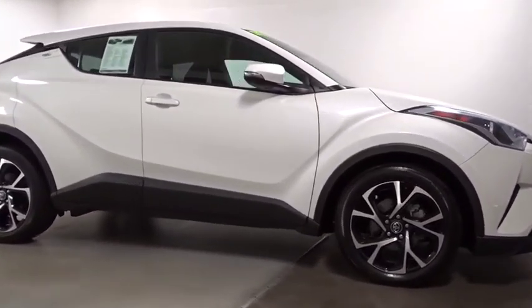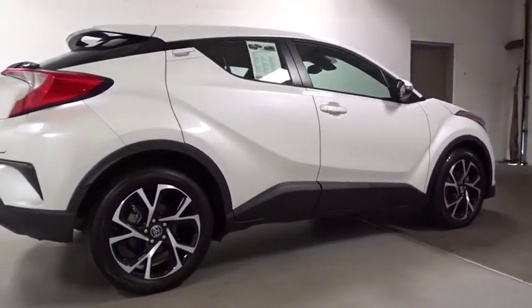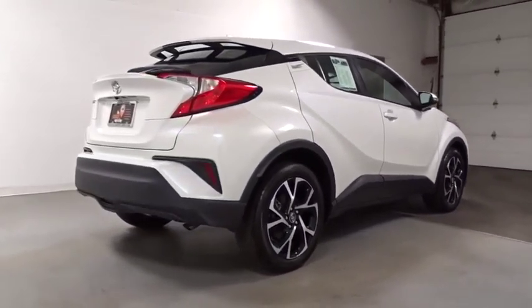The C-HR handles like a race car and has all the safety features you'd expect from a Toyota vehicle. This vehicle has less than 20,000 miles.